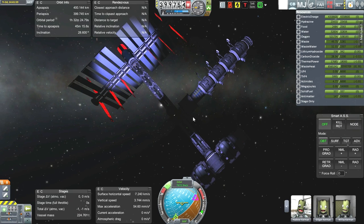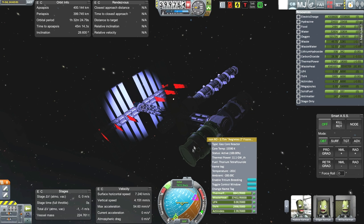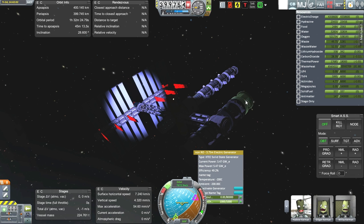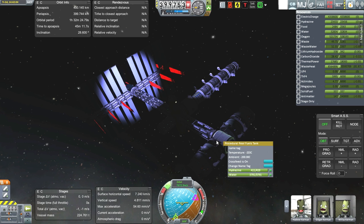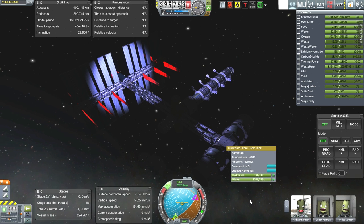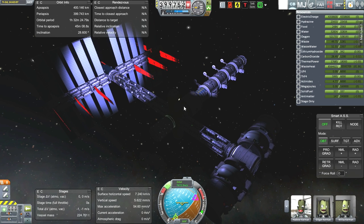Here we go. You can see one reactor, two reactors — thorium, good. And electric generators. This is the maneuvering module. Actually, that uses Hydrazine. Oh — this doesn't have MMH-N204. I built the station using Hydrazine. I've got to fix that. I'm going to have to send an MMH-N204 module up. My mistake. Its RCS does work using Hydrazine, but no point trying to maneuver it right now.